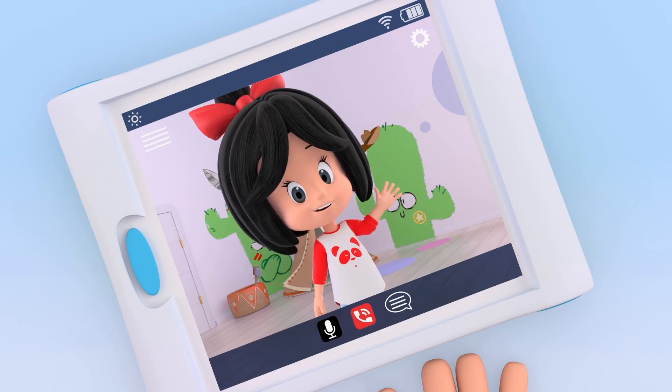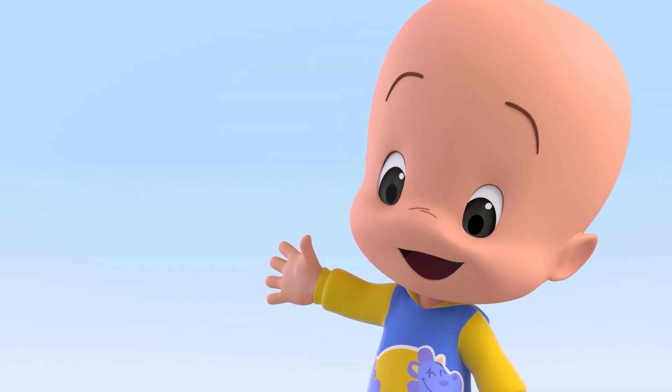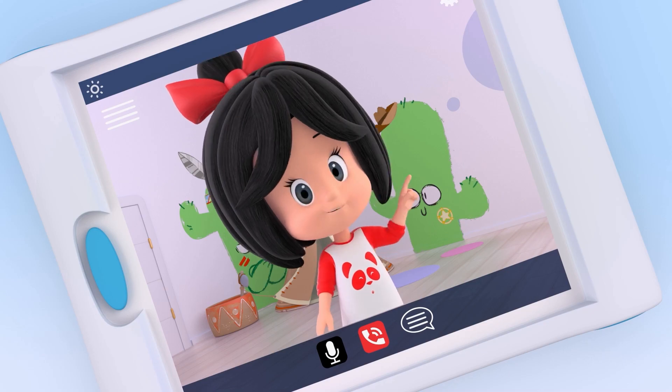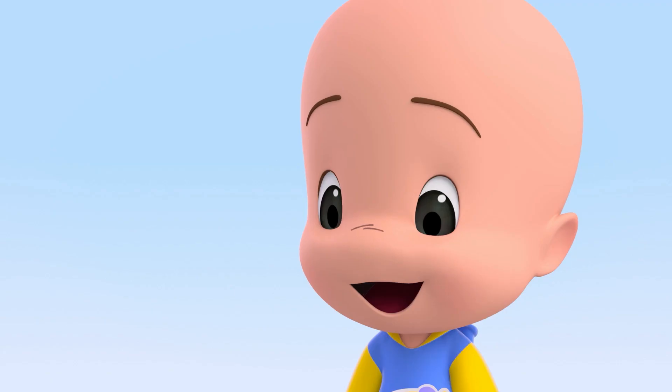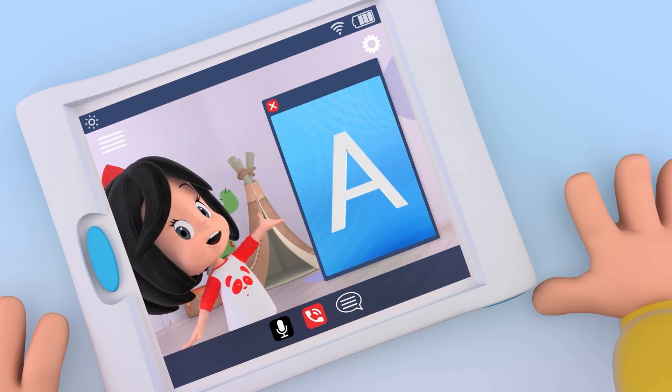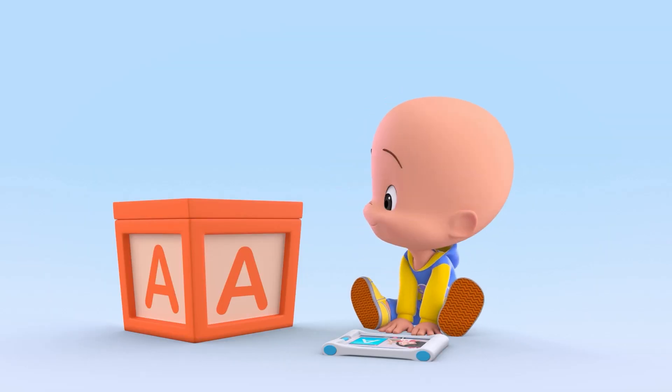Hello, Kookeen! Do you know what's inside the boxes? Animals! Do you want to see them? Mm-hmm! To know which animal starts with the vowel A, you need to write it down!